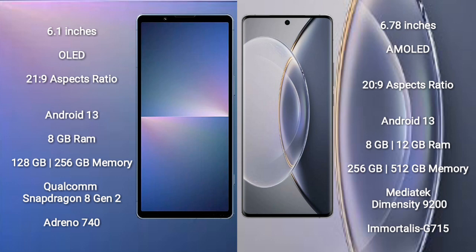The Sony Xperia 5 Mark 5 comes with 8GB RAM and 128GB or 256GB internal storage, powered by the Qualcomm Snapdragon 8 Gen 2 processor with Adreno 740 GPU. The Vivo X90 Pro comes with 8GB or 12GB RAM and 256GB or 512GB internal storage.